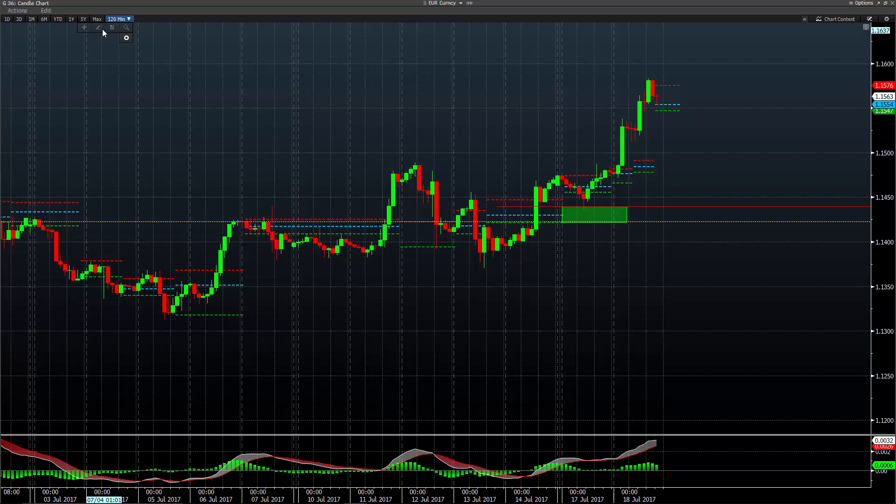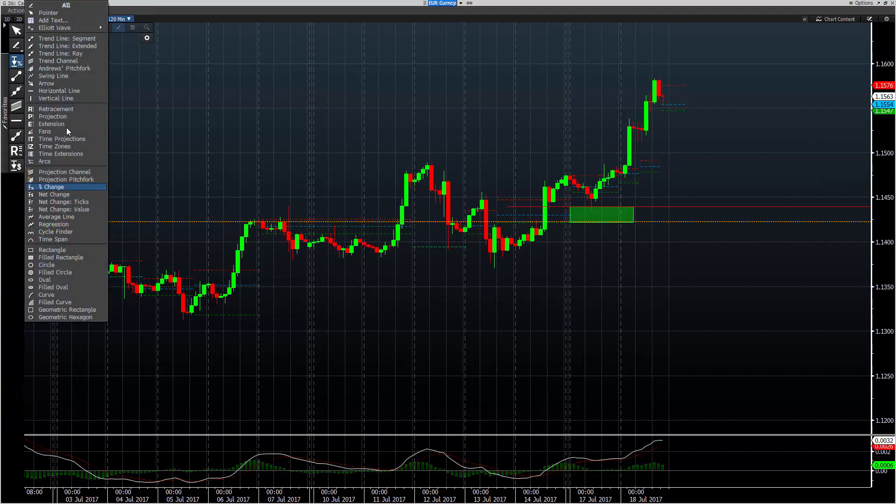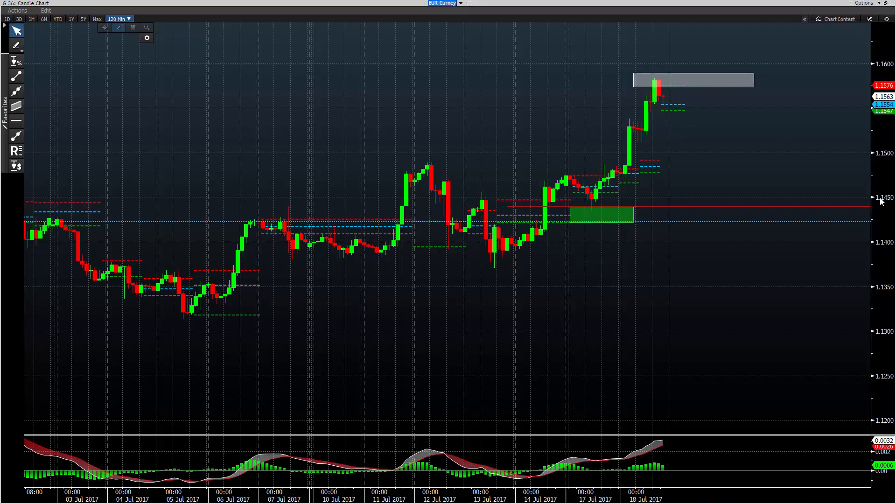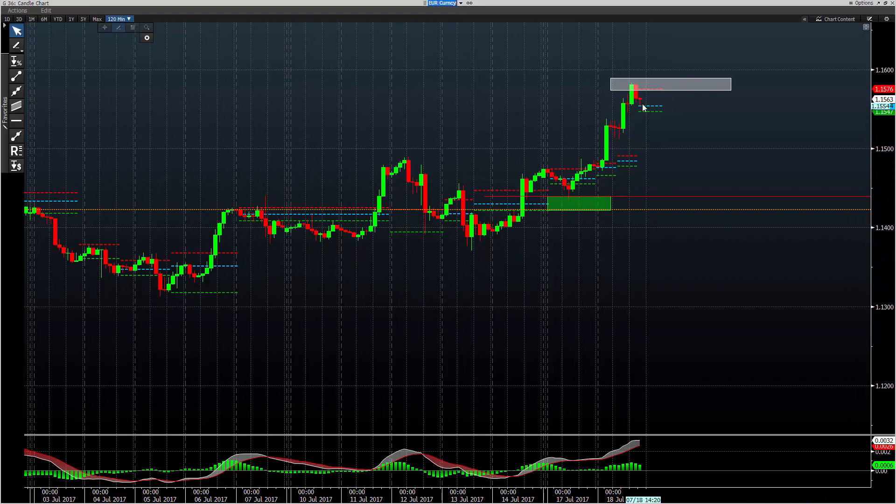EURUSD working resistance here and had a sell zone, 1575 to 90. Take a look at how that worked out on Tuesday. So there you see your sell zone. Yesterday we went through about three markets which were just absolutely nailed.